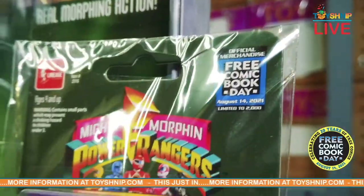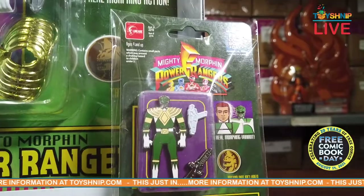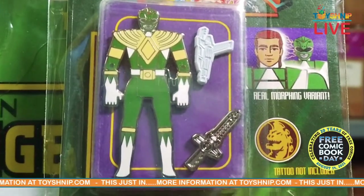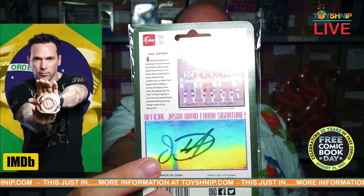Well, just for Free Comic Book Day, Lineage Studios released a limited edition pin. It's packaged in a backing card with retro art depicting the beloved automorphin spring action figure, and features the blaster and dragon dagger. Now the pin does not transform, but I want you to check this out — we turn this over and exclusively for this, look at that, it's signed by the green ranger himself.